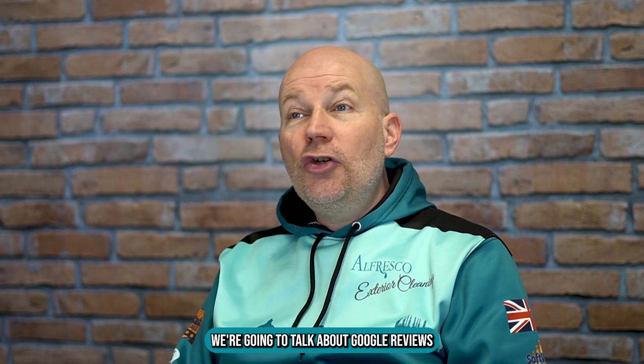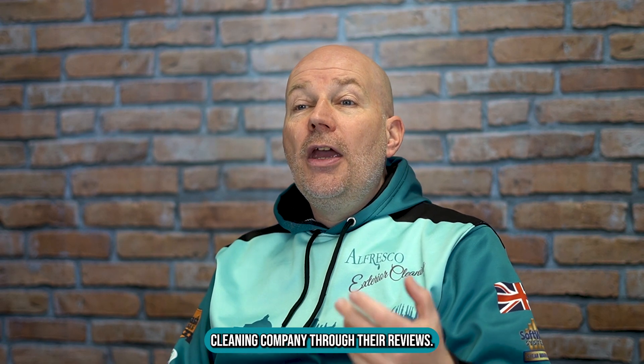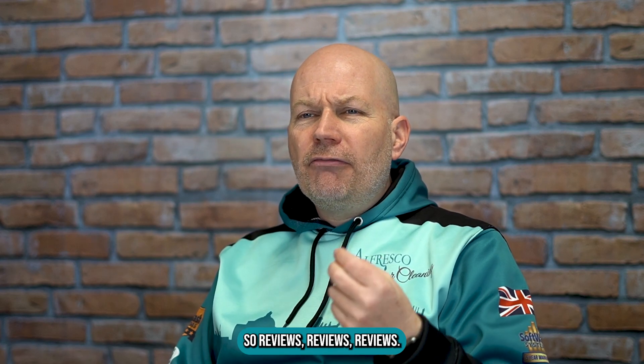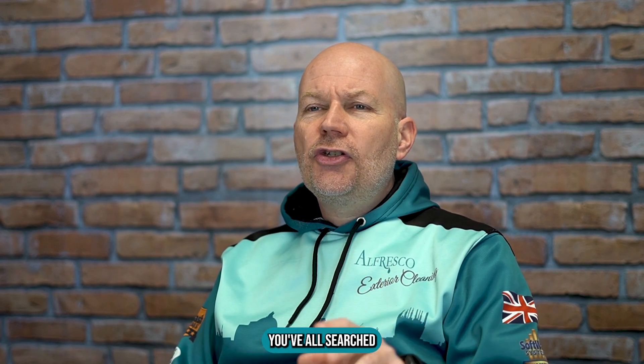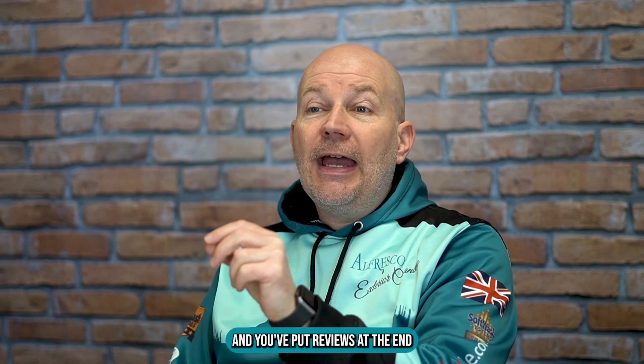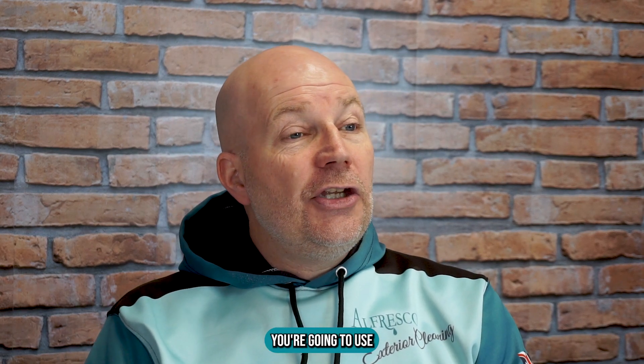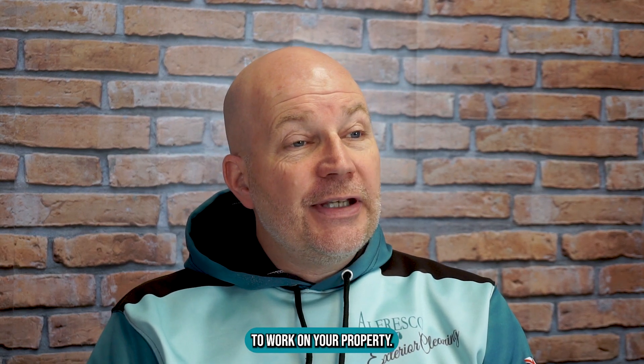In this video we're going to talk about Google reviews and how to pick an exterior cleaning company through their reviews. You've all searched for the service that you're looking for and put reviews at the end, because it makes a big difference for you as a customer on which company you're going to use to work on your property.